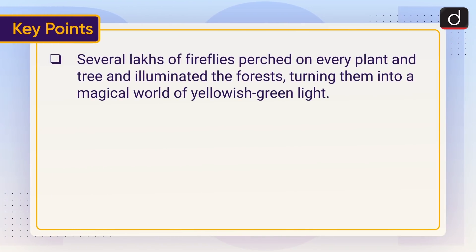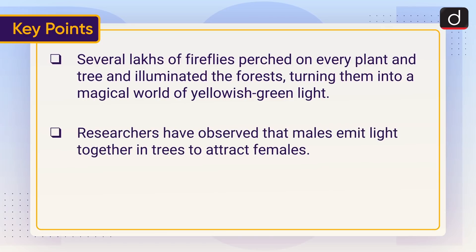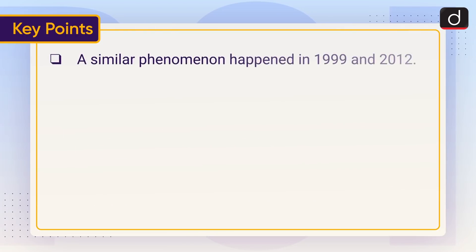Several lakhs of fireflies perched on every plant and tree and illuminated the forests, turning them into a magical world of yellowish-green light. Researchers have observed that males emit light together in trees to attract females. There are around 2,000 species of fireflies and there can be differences in the lighting pattern. A similar phenomenon happened in 1999 and 2012.